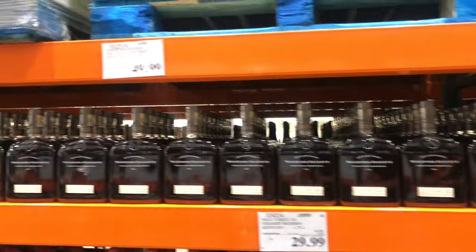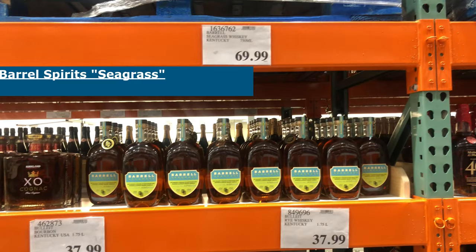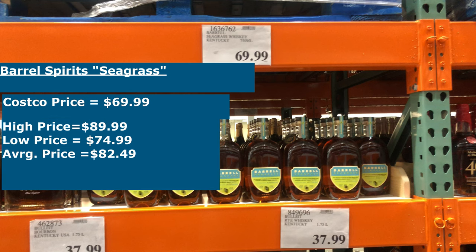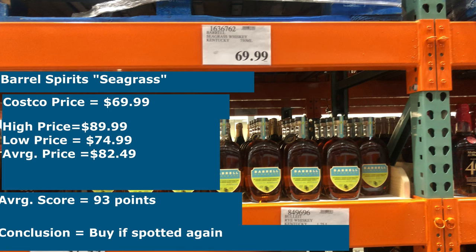The last one for today is one I've had my eye on ever since it showed up about a week ago. As a novice to whiskeys beyond Jack and Jim, the Seagrass name didn't initially seem that appealing — but after doing the research for this video I've changed my mind. The Costco price is $69.99, while in the wild you can find it for a high of $89.99 and a low of $74.99, putting the average at $82.49. Tasting notes use words like vanilla, pecan pie, and cinnamon — all things I absolutely love — and there's no mention of seagrass as a flavor, which is a positive. Other reviews averaged 93 points, which is quite good, so I've turned the corner on this one and I'll pick up a few bottles next time I'm at Costco, hopefully there are some left.